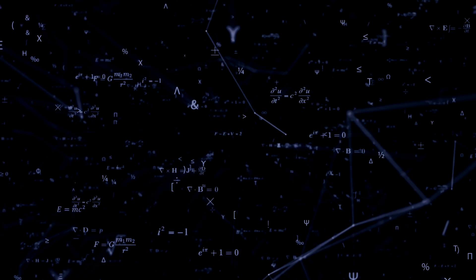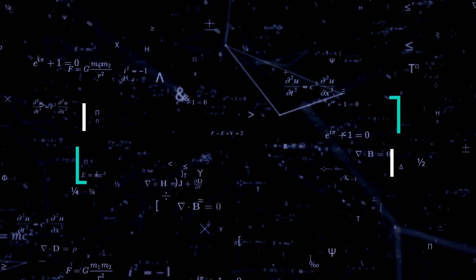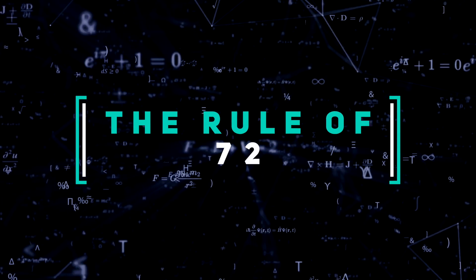In today's video, we're going to understand one of the most important rules of thumb in investing: the Rule of 72. If you're new to the channel, my name is Tay from Financial Tortoise, where we learn to grow our wealth slow and steady. The Rule of 72 is one of the most useful formulas to understand when it comes to managing your investments. I want to help you understand how this rule works, and we'll review several use case scenarios so you can start applying it to your own investing journey.